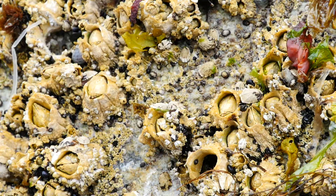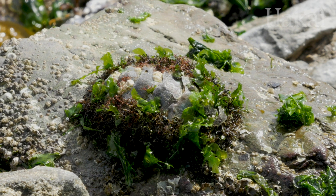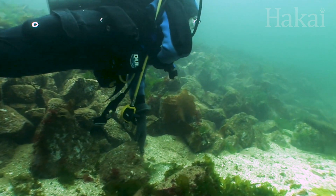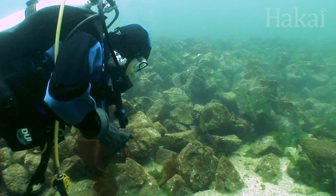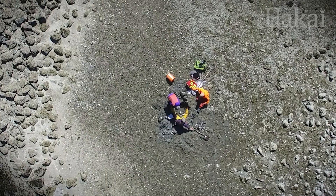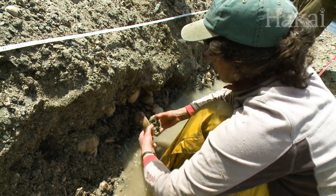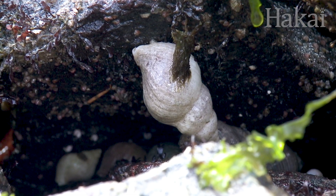Invertebrates like butter clams, barnacles, or limpets that lived amongst the boulders before the walls were complete hold the answer to the mysterious rock walls. As the clam gardens were being built, gaps in the walls were filled with sediment and the creatures were trapped in time. Scientists are now using the organic material of these long dead critters to provide a carbon date, giving researchers an idea of when that section of the wall was built. It turns out the answers could be found by filling in the gaps — or rather, what was filled between the gaps — all along.